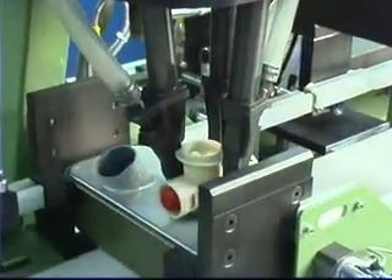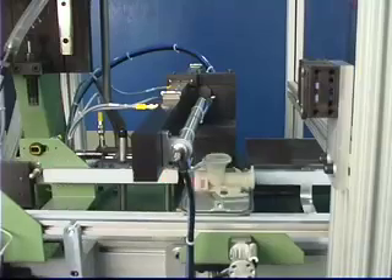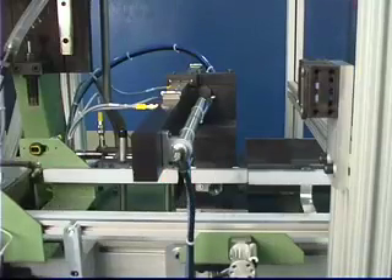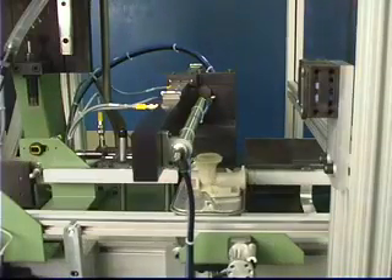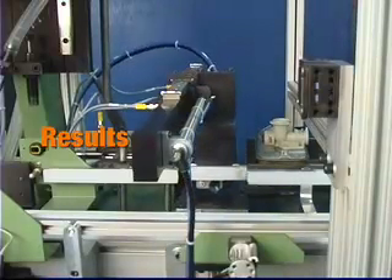Advanced PLC programming allows for in-line part testing and automatic reject transfer to an isolation bin. Good parts are then passed by conveyor to the next packing station, and the system provides management with complete production reporting, including throughput and error coding.